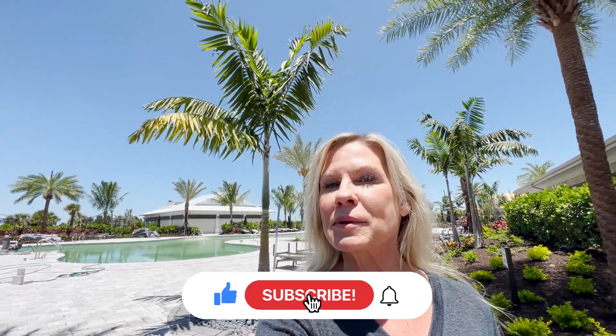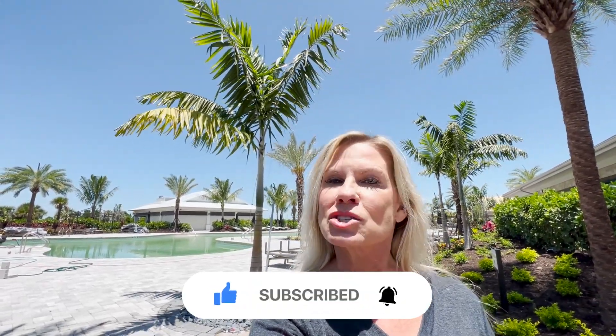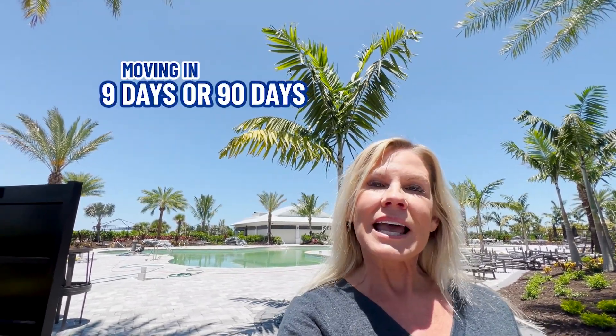If this is your very first time to our channel and you want to know everything there is to know about Florida Gulf Coast living, then subscribe below and tap the bell for notifications so you can be the first to get all the current market updates in and along Florida's Gulf Coast. Hi, I'm Lori and Todd the team, and we get calls every day from people just like you looking for help making their move to one of our beautiful cities along Florida's Gulf Coast.